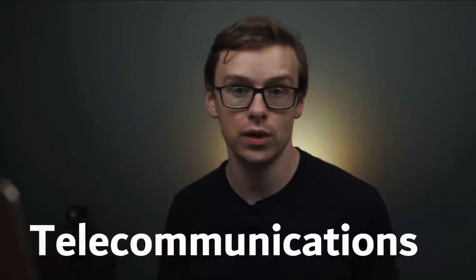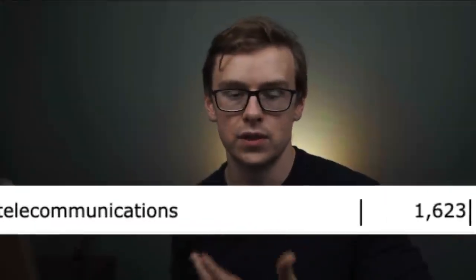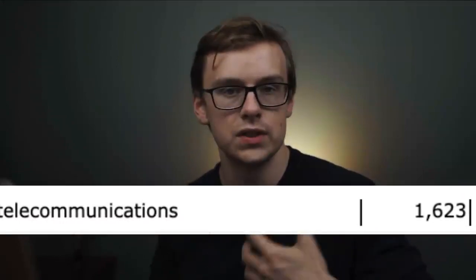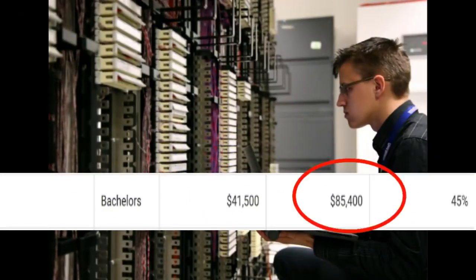Next one on the list is going to be a telecommunications degree. There are several different degrees related to telecommunications, and one of them is a computer systems, networking, and telecommunications degree. There's about 1,600 people that graduate with this degree every single year. You can expect to make around $41,500 a year starting out and then $85,400 a year in your mid-career pay.